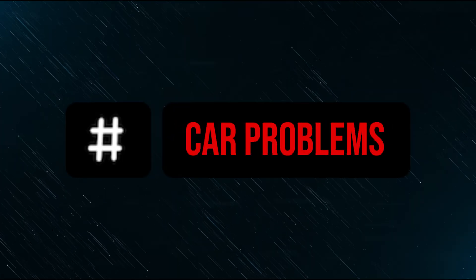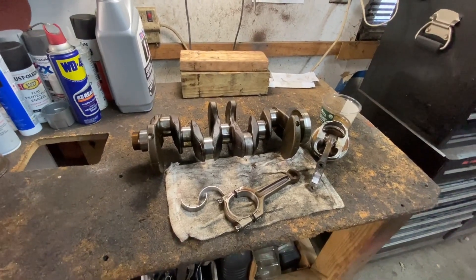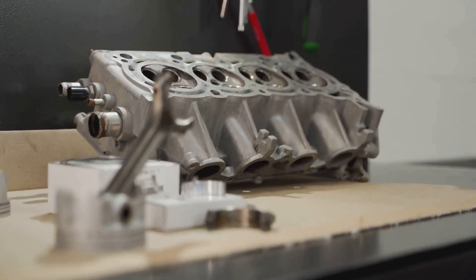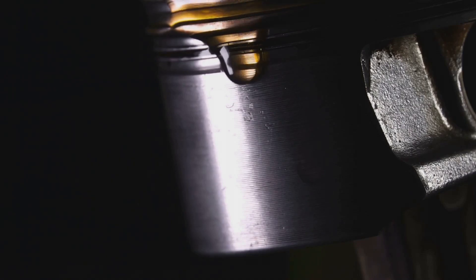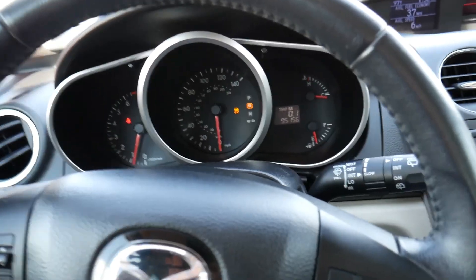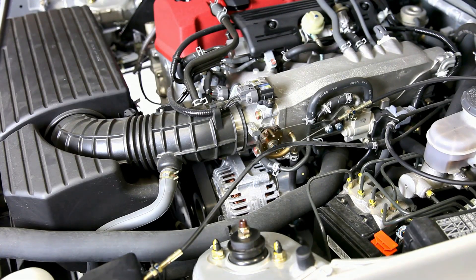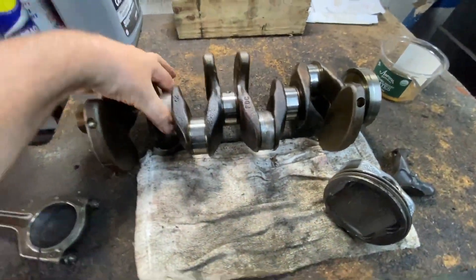Rod knock is a heavy knocking noise that comes from inside the engine. It happens when the rod bearings, which connect the engine's pistons to the crankshaft, wear out or get damaged. This wear creates extra space, causing the parts to move more than they should. When the piston changes direction, the metal parts clash, making that distinct knocking sound. You'll notice rod knock gets louder as you press the gas or increase the engine's load and speed. It sounds like loud banging from the engine, especially after you rev it up and then let off the gas.